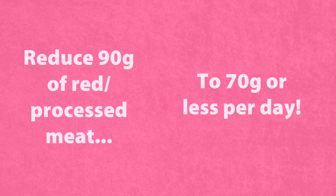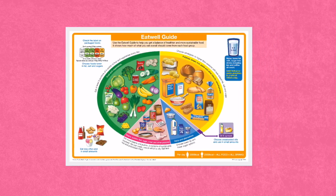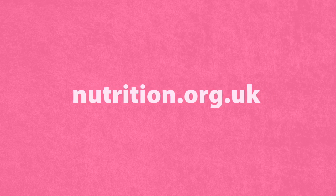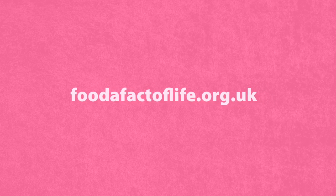If you eat more than 90 grams of red or processed meat per day, try to cut down to no more than 70 grams per day. For more information about healthy eating, go to nutrition.org.uk or foodafactoflife.org.uk.